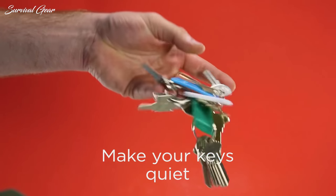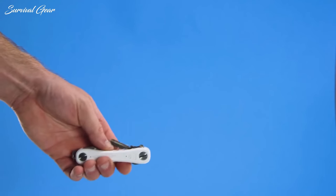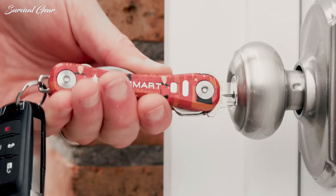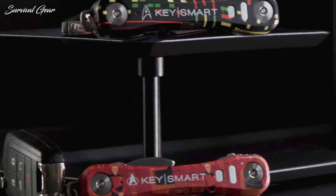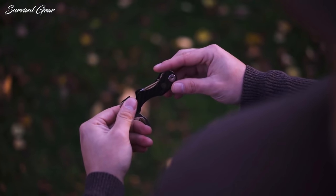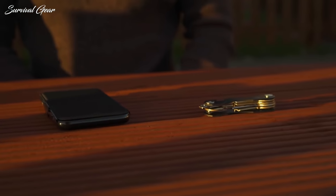There are many different key organizers available for purchase online. Some are made from brands that specialize in accessories and EDC, while others are made by companies that focus specifically on key organization. To help you choose which one is right for you, we compiled a list of the best key organizers perfect for any everyday carry ensemble. They're all great options and, in my opinion, they're all a huge improvement over just carrying your keys on a key ring.